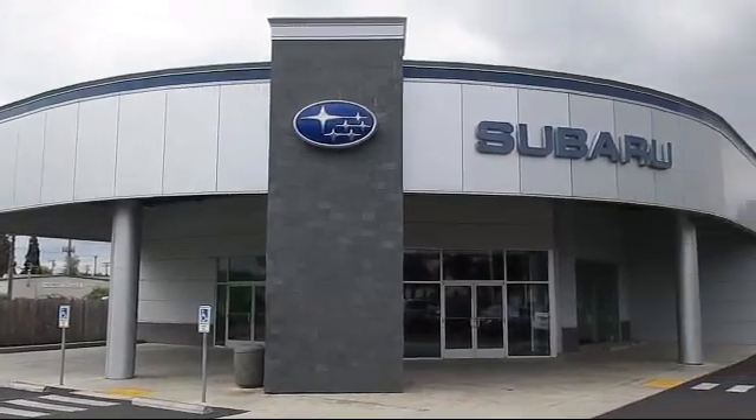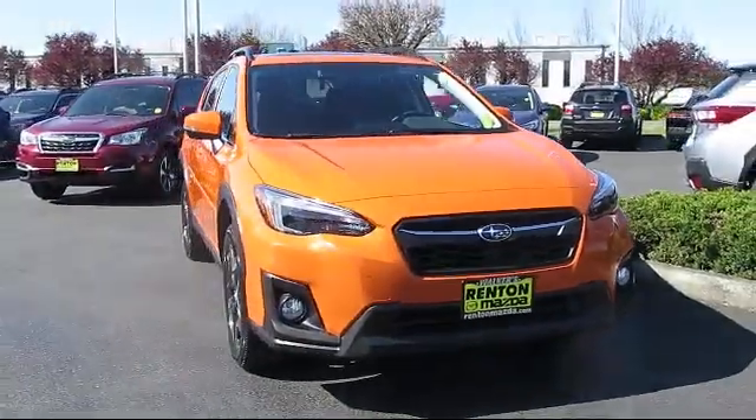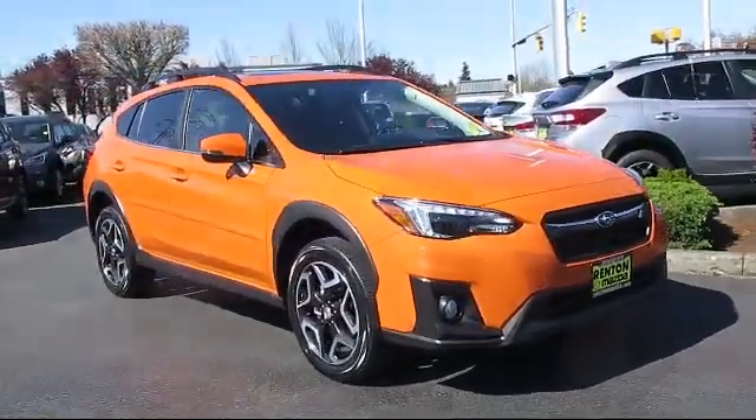Welcome to Walker's Renton Subaru and here's a look at another vehicle from our great selection of cars, trucks, and SUVs. This vehicle comes equipped with electronic stability control,